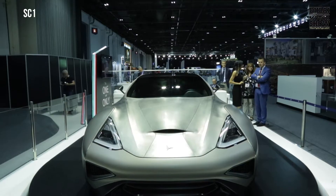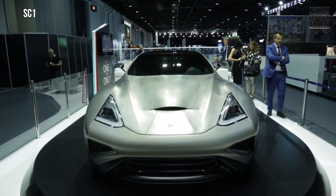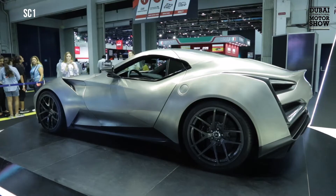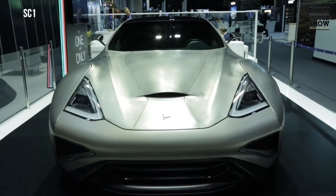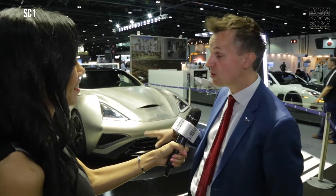I would like to introduce you to the Econa Vulcano. This is the very first titanium-made car. It's a very particular car which has been inspired by airplanes such as the SR-71 Blackbird, the fastest airplane in the world. Also this week in Dubai, you can see the F-22 Raptor at the Dubai Air Show, which is also made of titanium.